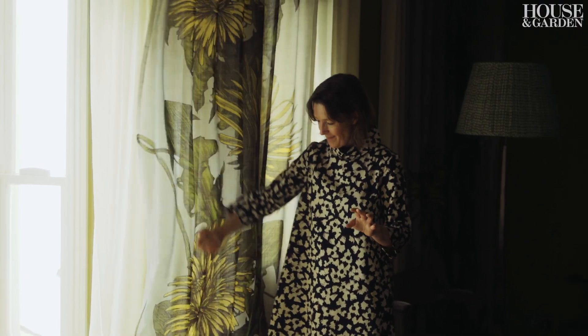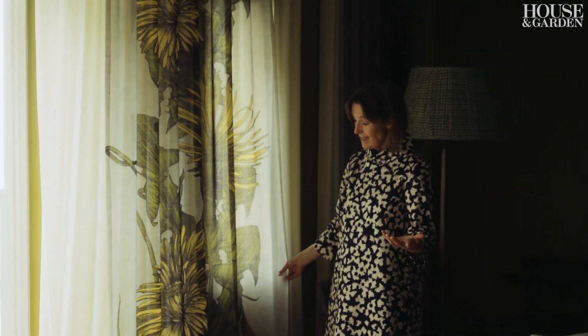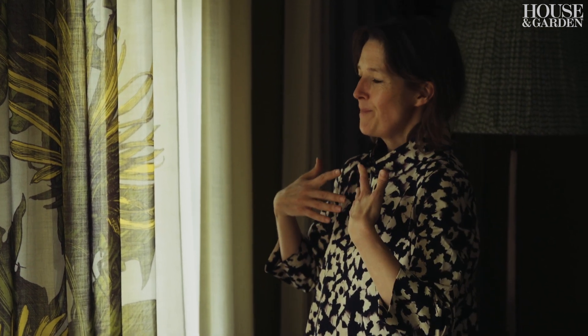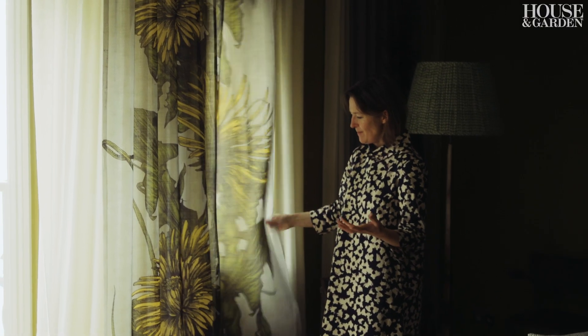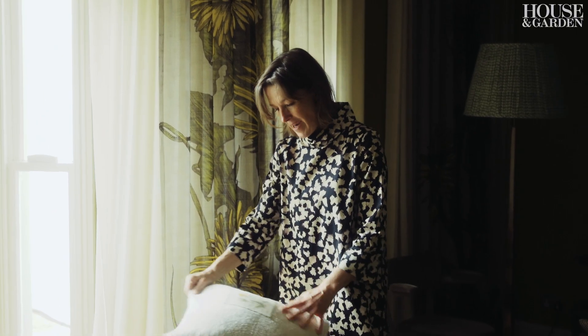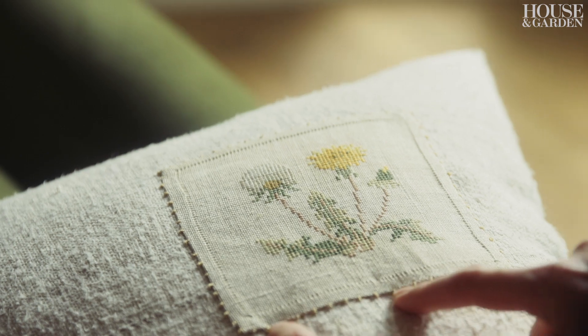These are Timorous Beasties, who are great old friends from our Glasgow days. I very much like layering fabrics in the way that you would with a dress. I love the idea of giving a dandelion the sort of scale and grandeur and regalness — it's so wonderful that it's just a weed being made magical. And then what was so marvellous was finding this original sweet little Scandinavian cross stitch of the dandelion when you blow.